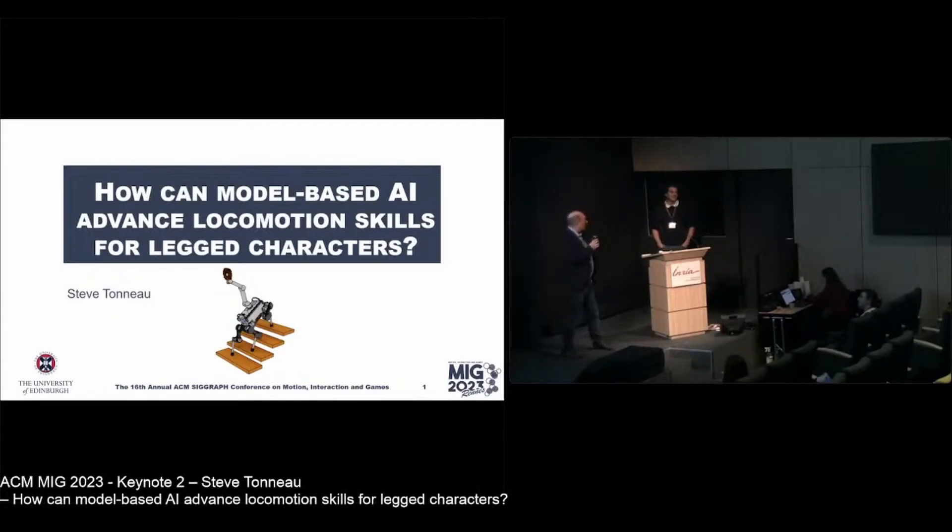It's 2:30, we can start. I'm very happy to introduce Steve Tono for the second keynote today. Steve is a lecturer at the University of Edinburgh in Scotland. He had his PhD here with Frank and me, and he also turned out to be a friend of mine. He's one of the few people closing a gap between robotics and computer graphics, knowing both communities well. Please, Steve, the floor is yours.